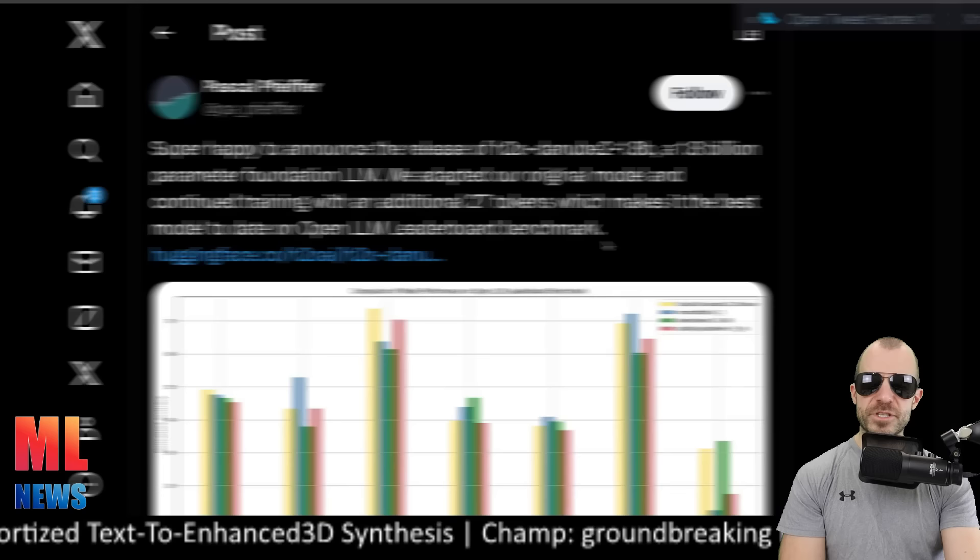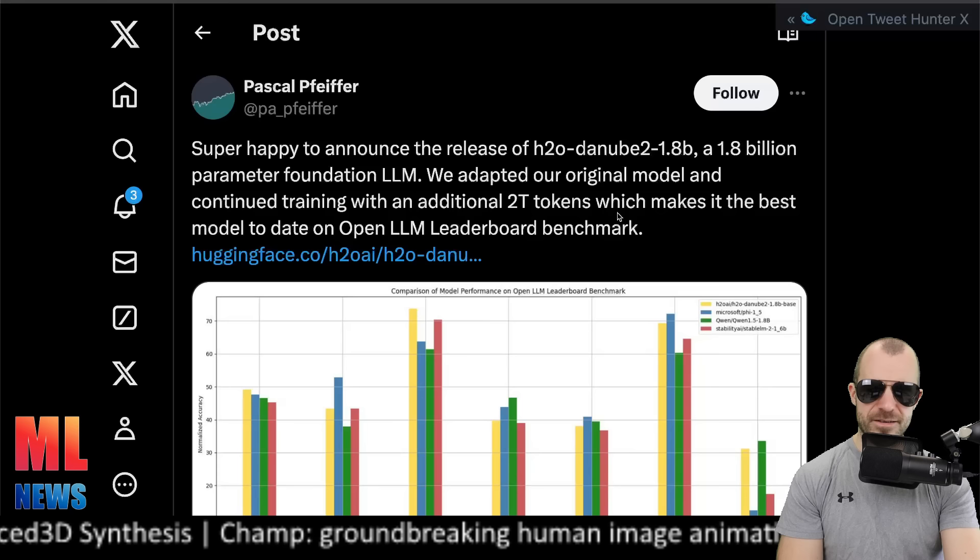H2O AI releases H2O-Danube2, a 1.8 billion parameter foundation language model trained on many tokens, performing very well on leaderboards compared to models of its own size. It's available if you want to check that out.